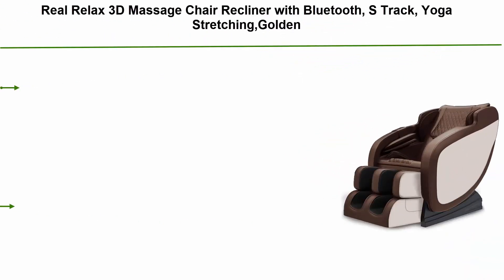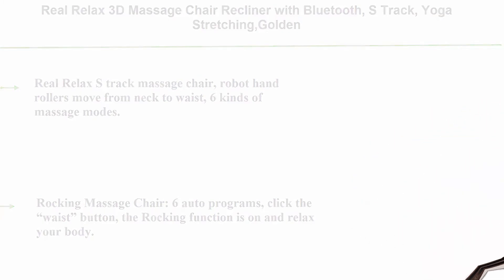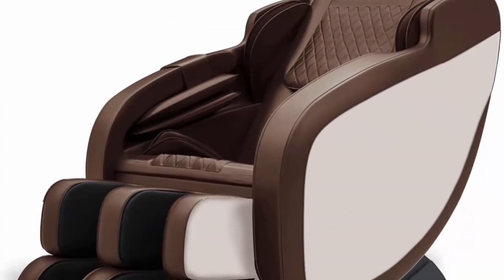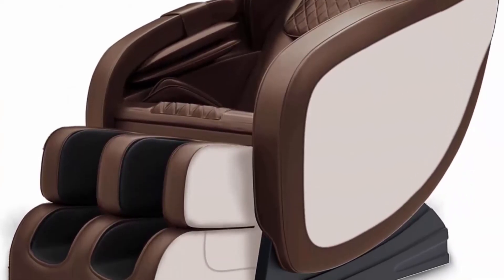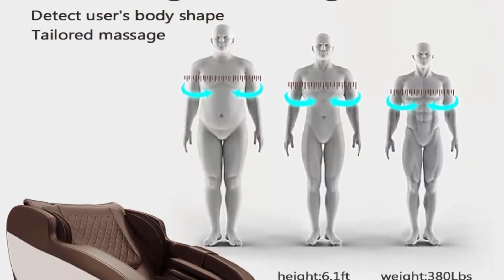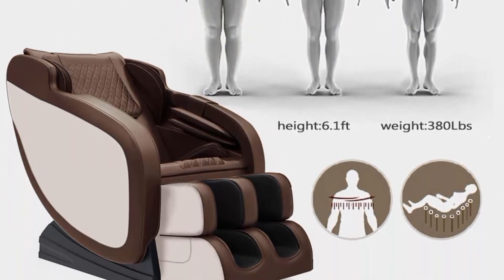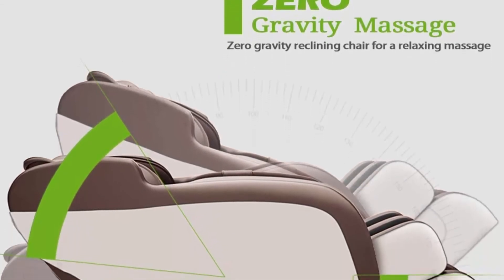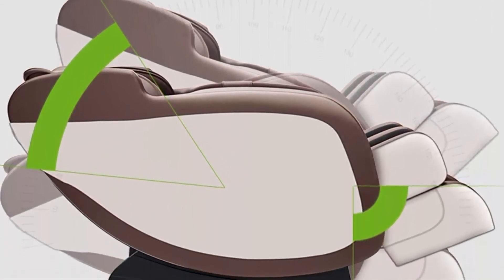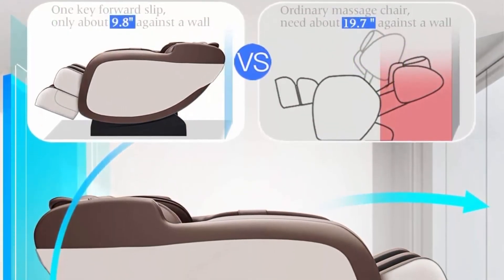Top 3: Real Relax 3D Massage Chair Recliner with Bluetooth, S-Track, Yoga Stretching, Golden. Real Relax S-Track Massage Chair robot hand rollers move from neck to waist with 6 kinds of massage modes. Rocking Massage Chair with 6 auto programs: click the waist button and the rocking function is on to relax your body, with a 15 minute timer. Massage Chair with Yoga Stretch Zero Gravity: pressing the stretch button, experience back Yoga Stretching. Full Body Air Massage airbags placed at arms, shoulder, hips and foot.